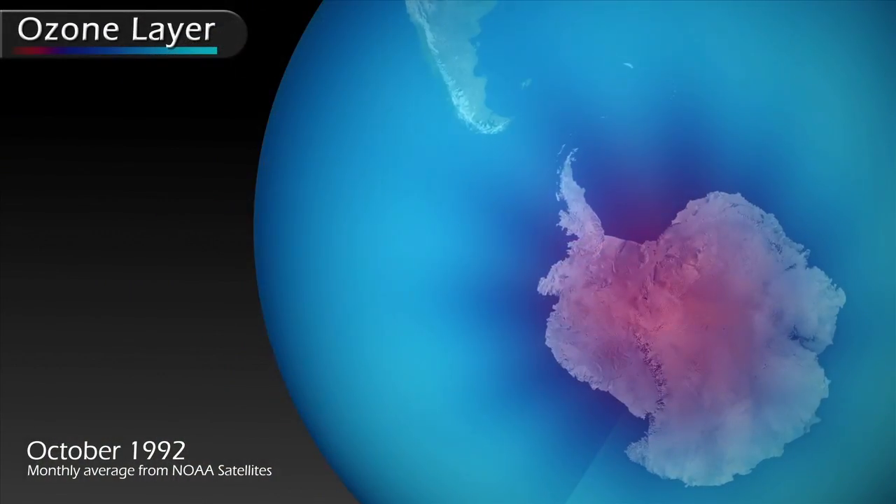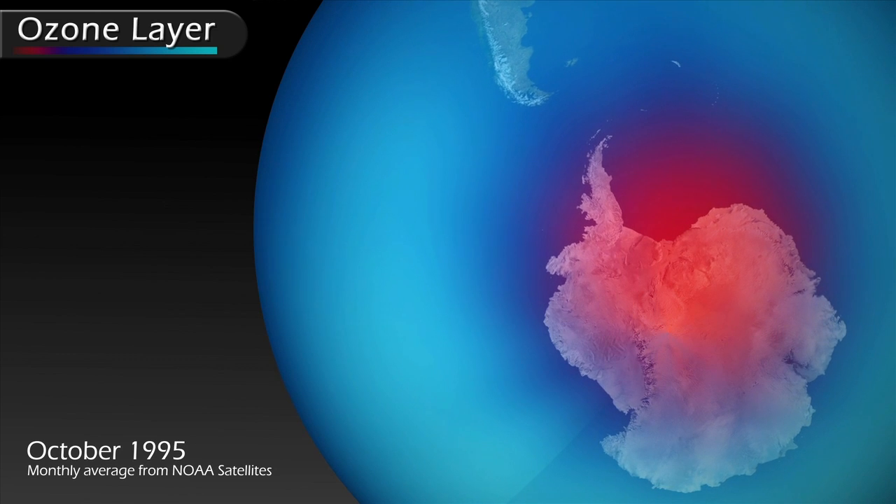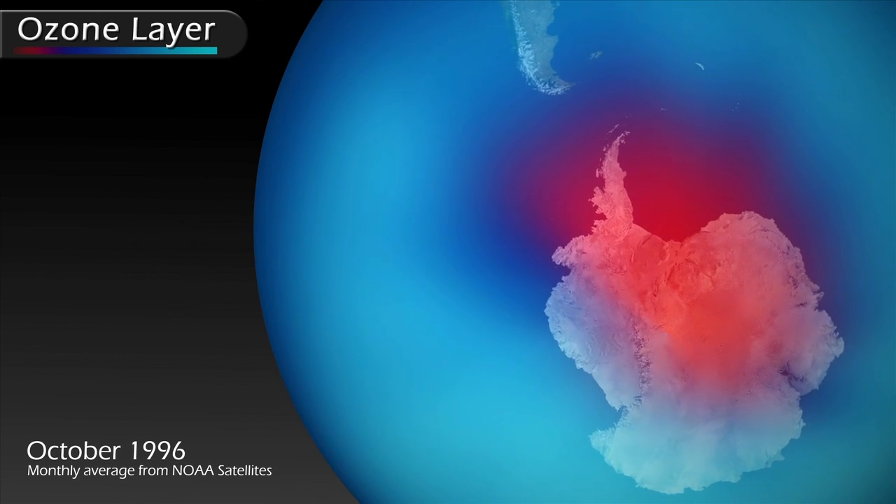In the long term, we're going to be looking at the data to determine whether the Earth's ozone layer is rebounding from the low points that we saw in the 1990s. That's the long-term science result that we'd like to see.